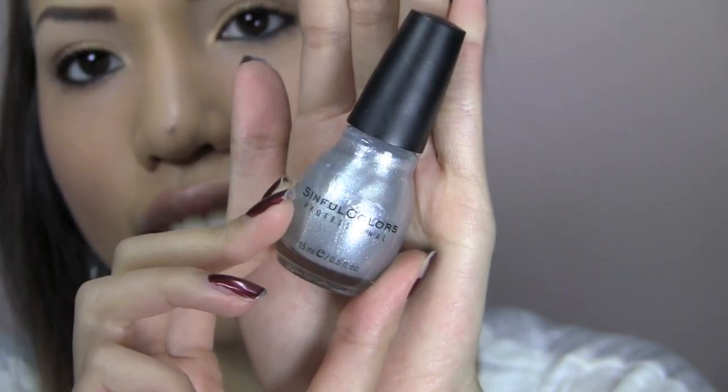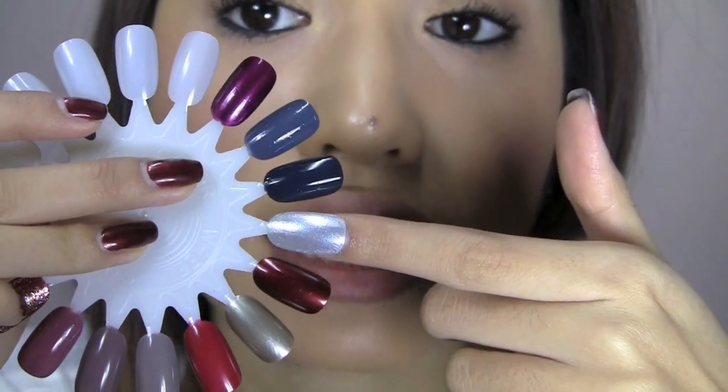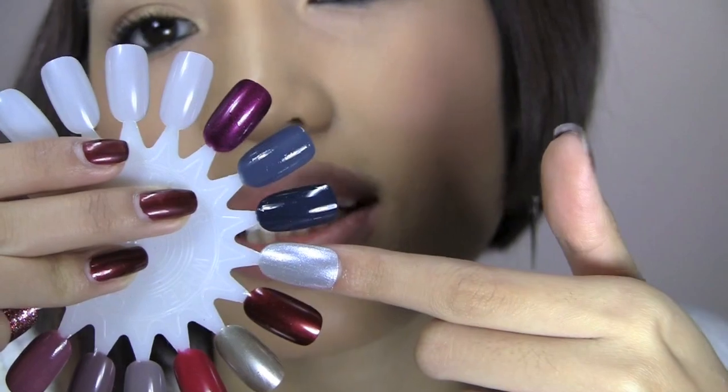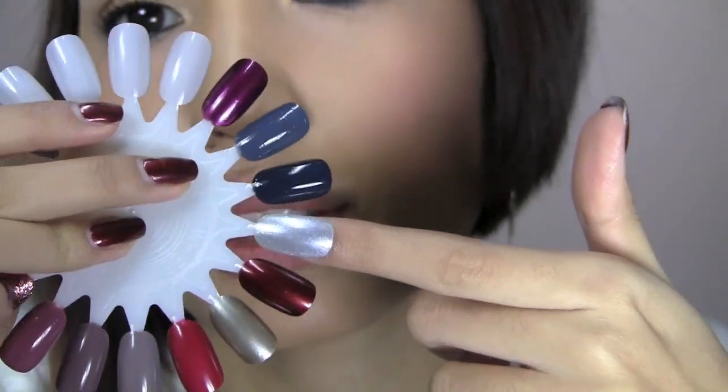The next color I really love for the holidays because it's just really pretty and really affordable. It's by Sinful Colors and it's only $0.99 at Walgreens. They last just as long as any other nail polish, which is great. I definitely want to wear this for New Year's. It's a really nice party nail that's not too out there — not too overly shimmery, but it definitely has some glitters in it.